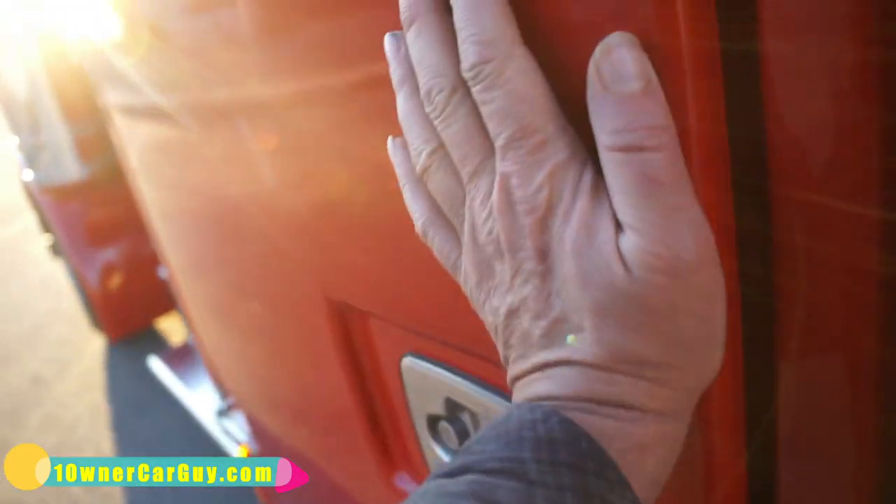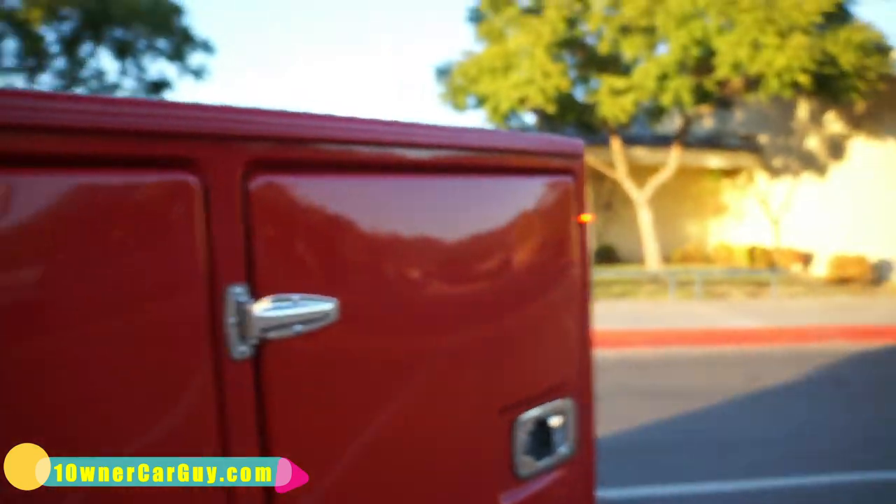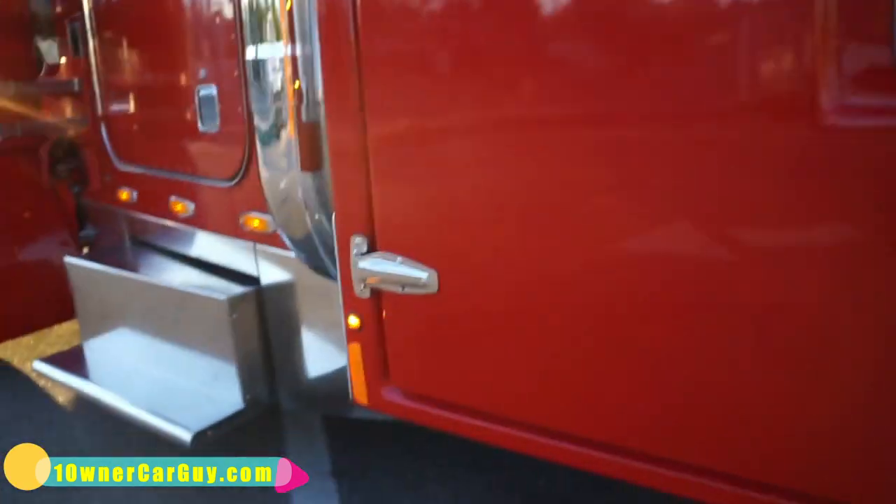Little lights everywhere — they're half open because I need to open them up.